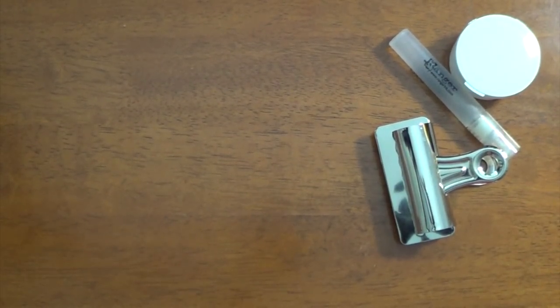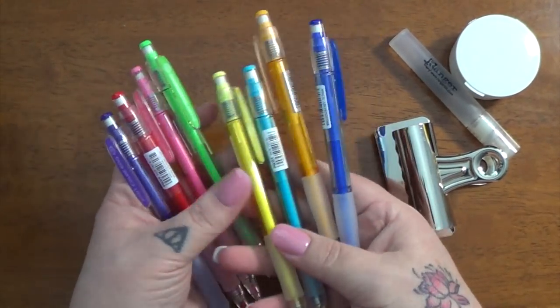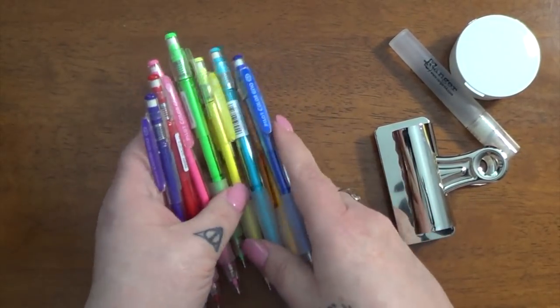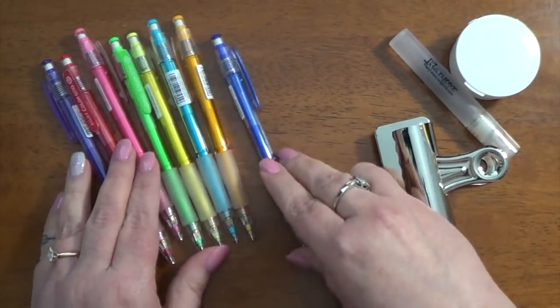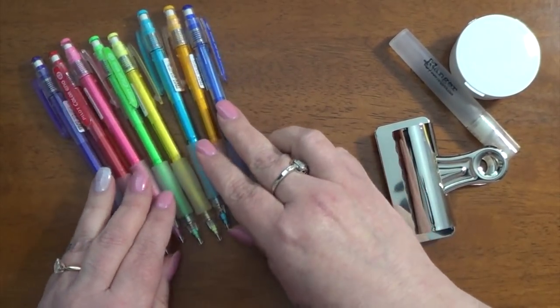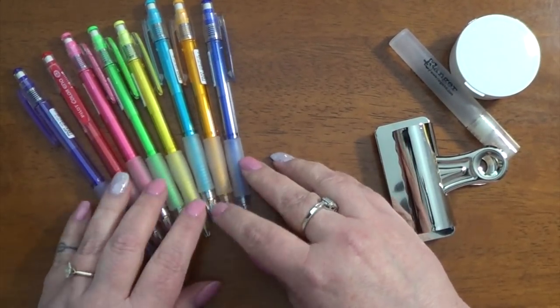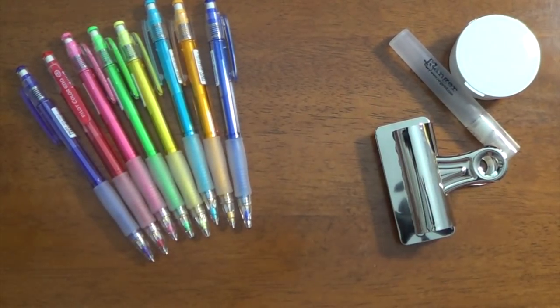And then I have all of the colors of the Pilot Inu pencils. The lead in these pencils matches the color of the pencil body. I believe there are only eight colors right now and I have them all. I've really only used the pink, the dark blue, and the purple to any degree, but I do really like these pencils. They're great for sketching if you want to sketch in a color, or if you want to add little bits of color to something.